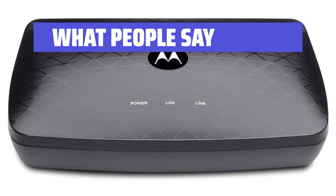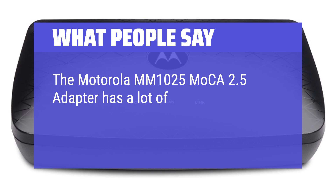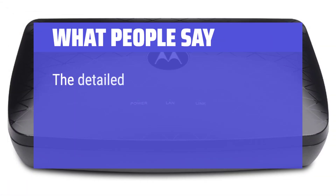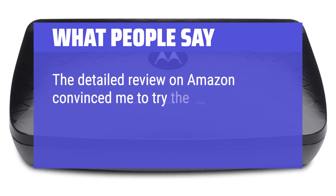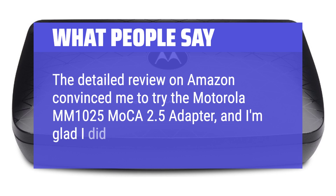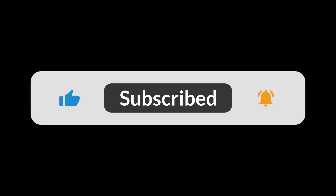What people say: the Motorola MM1025 MoCA 2.5 adapter has a lot of features that make it stand out from other powerline adapters. A detailed review on Amazon convinced me to try the Motorola MM1025 MoCA 2.5 adapter, and I'm glad I did. You can find the Amazon purchase link in the description below. Hope this video is helpful to you.